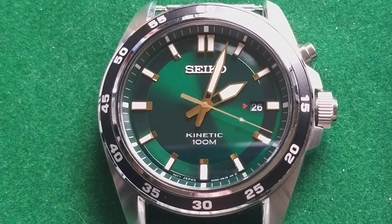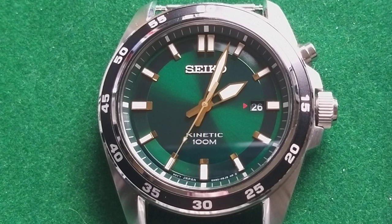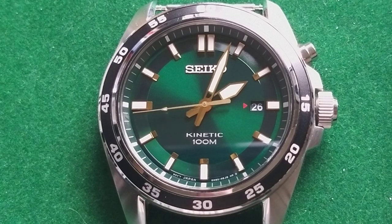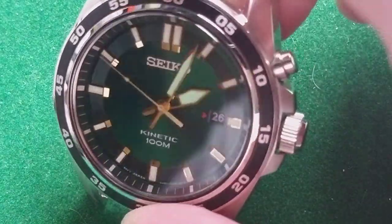This watch I actually bought last summer. It's now February 26, as you can see on the date wheel, so I've owned this watch for a little bit more than half a year. Now you can actually say something about it, because if you get a new watch, you're always very happy and enthusiastic and you only look at the watch in a positive way.